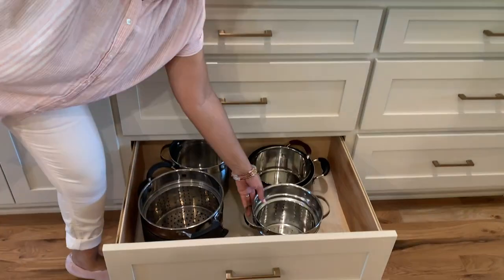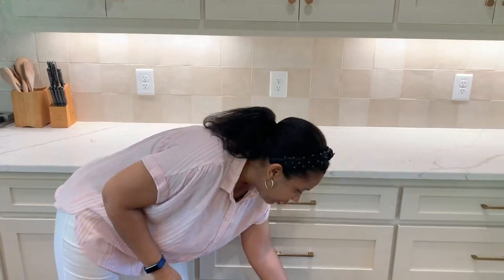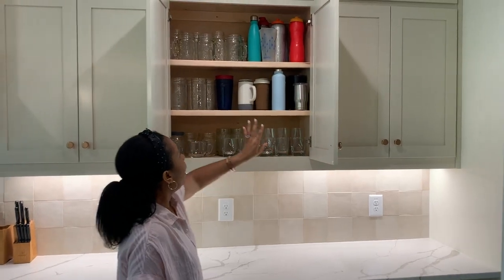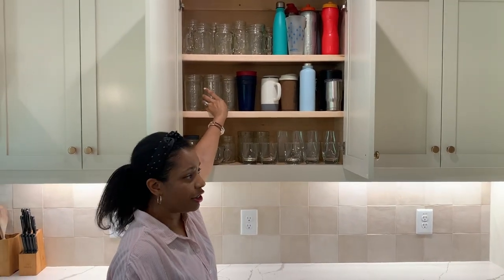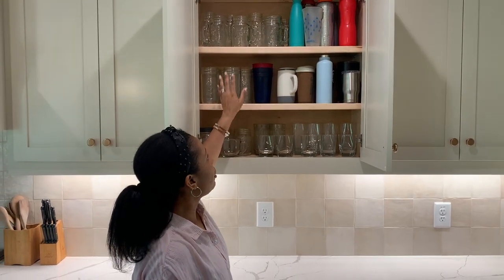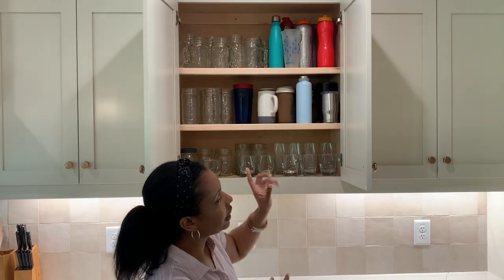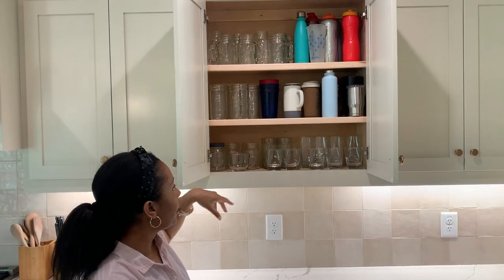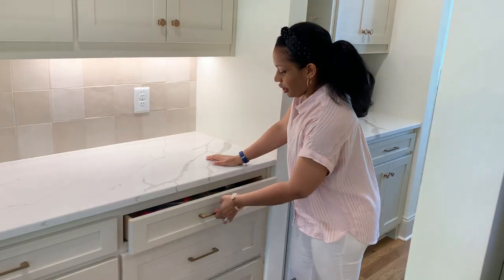These are some of our big pots — my hand fits right in with the pot, no problem. This cabinet is our glass storage. My husband has an obsession with mason jars — we have them on each shelf. We also have plastic cups in here that I'm planning to move so this becomes purely a glassware cabinet. I'll take you all on that journey when I rearrange.